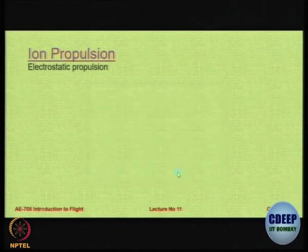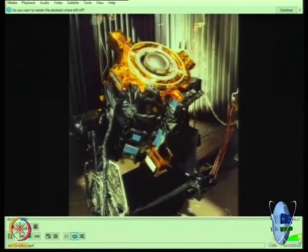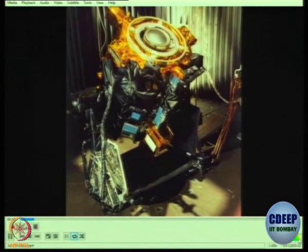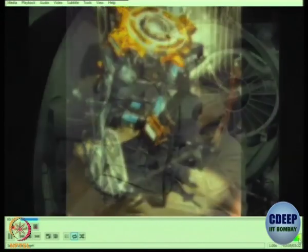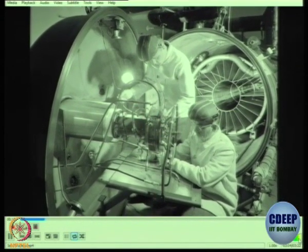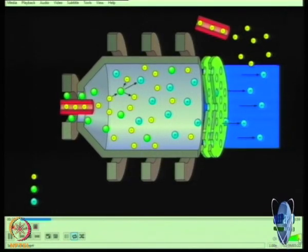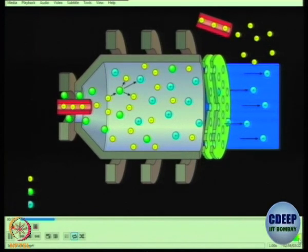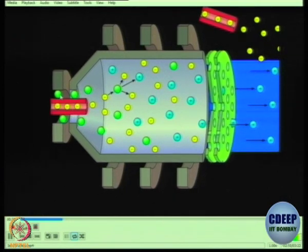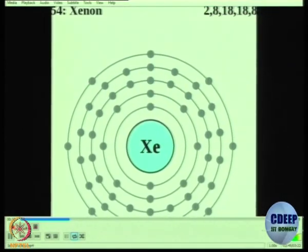Ion thrusters are a relatively new means of spacecraft propulsion, first invented only around 40 to 50 years ago. They utilize the Coulomb force to accelerate positively charged ions and create thrust. On the left-hand side of the figure, a red cylinder represents a hot cathode that shoots electrons into the system. Around that cathode, the green circles represent propellant atoms entering the system. The most commonly used propellant is xenon - it is non-reactive and non-corrosive, making it an excellent propellant for these engines.